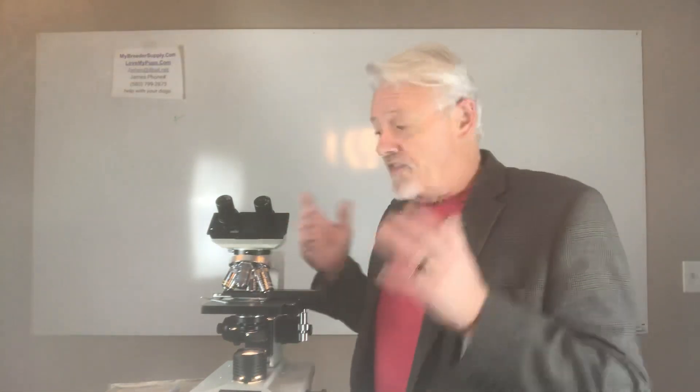Hey everybody, James with Love My Pup. Today we're going to talk about equipment that I think you should have — specifically microscopes, why you should have one, and what you can do with them. You might think of these as being for lab people in the back room with a white coat, or something your vet has, but not something you should have. Well, you should have one, because there is a plethora of things you can find out about dogs with one of these.